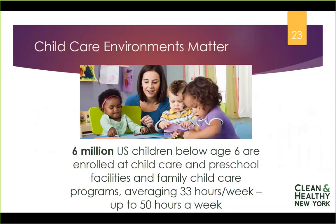Childcare environments matter. Six million children below the age of 6 are enrolled in child care and preschool facilities and family care programs for an average of 33 hours a week and up to 50 hours a week. So kids, when they're in your care, need the safest environment possible, and you can have a real impact on their lives. The choices you make have a huge impact over a long period of time.